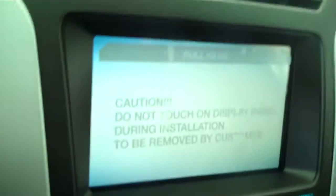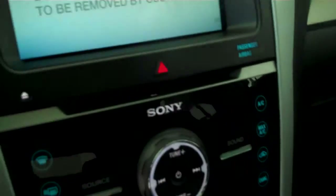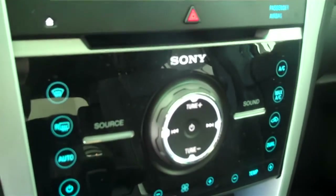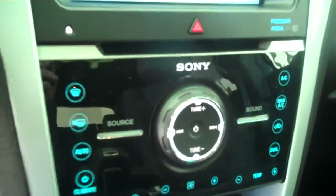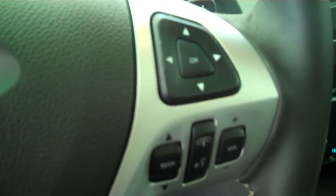It has a navigation system, backup camera, AM FM stereo radio with CD, satellite radio, heated seats, automatic temperature control, volume control for the radio on the steering wheel, and cruise control.